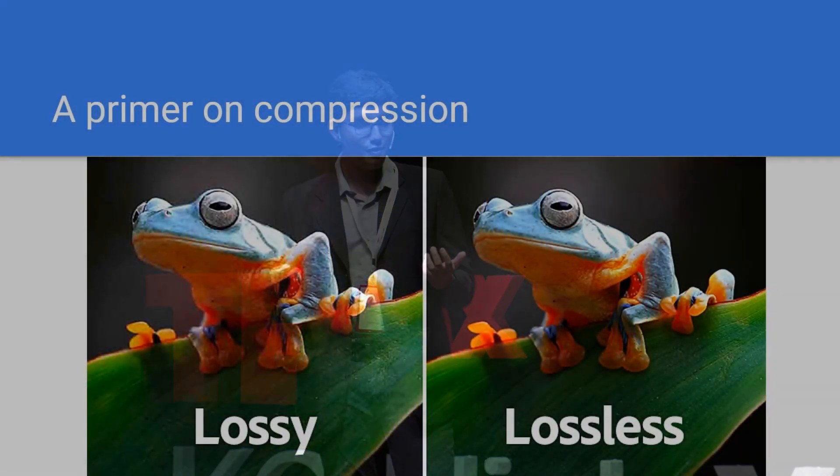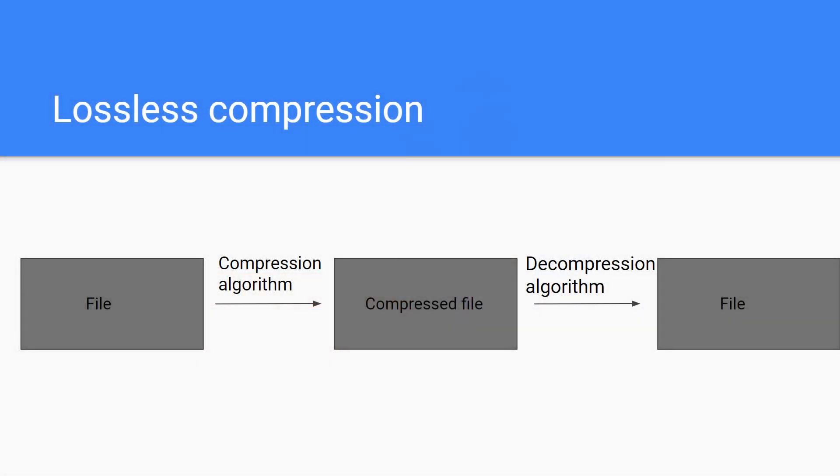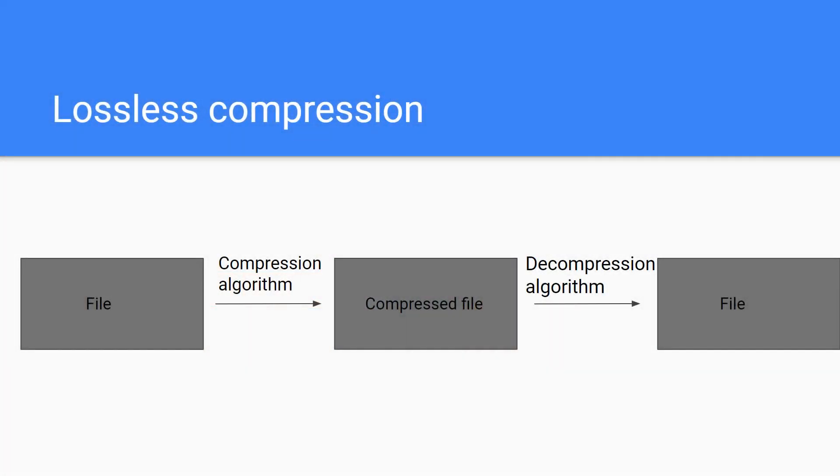Lossless compression, on the other hand, does not remove any information at all. Instead, it identifies underlying patterns within the data, something called statistical redundancies, and it exploits these to make our files smaller. You can see that the frog that underwent lossless compression is not as blurry as the frog that underwent lossy compression, because no information was really removed. And so, if no information was removed, I should ideally be able to get back my original file. If I apply my compression algorithm to a file, I should get a compressed file, and since no information was removed, if I decompress that file, I should be able to get my original file back again.